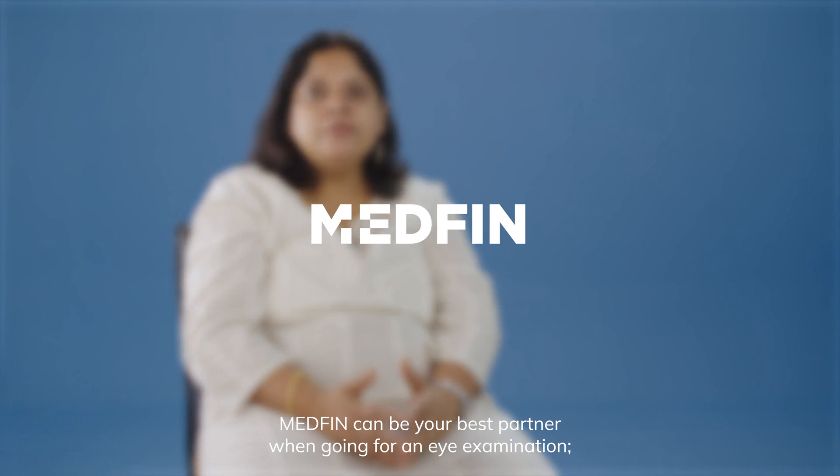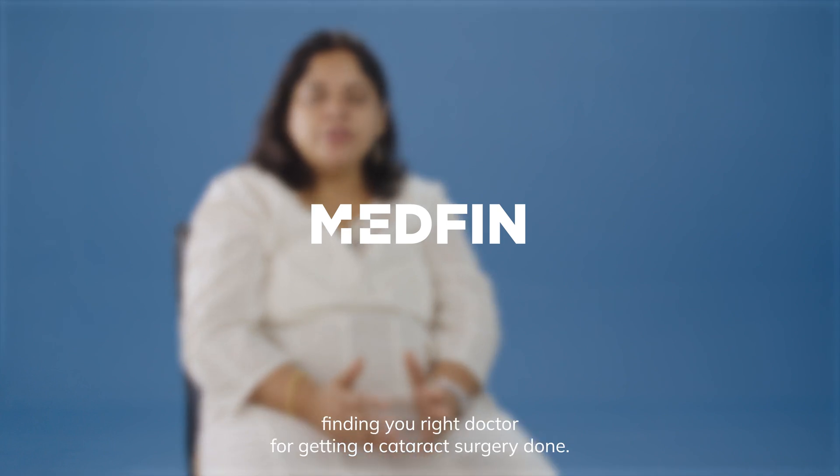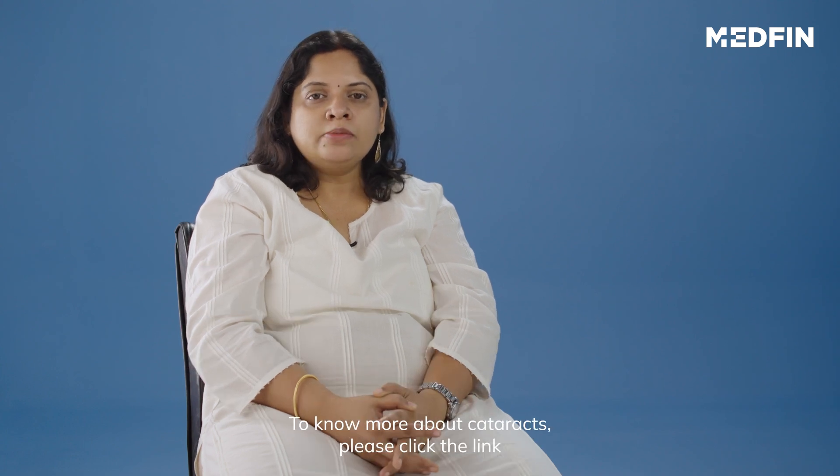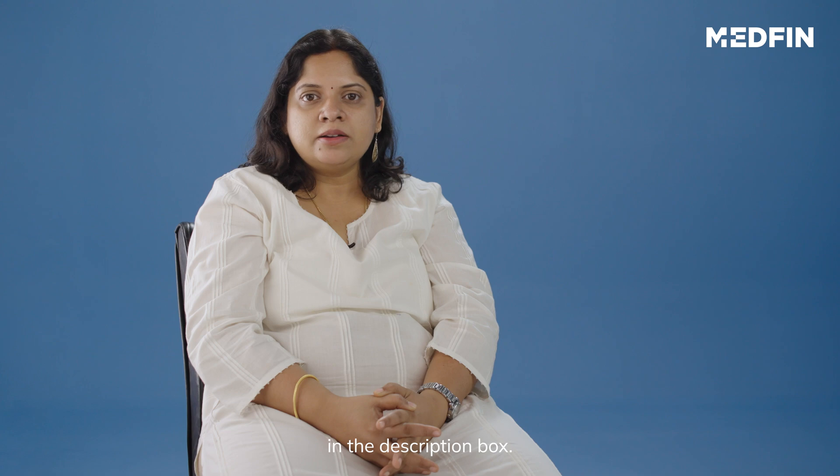MedFin can be your best partner when going for an eye examination, finding you the right doctor, or getting a cataract surgery done. To know more about cataract, please click the link in the description box.